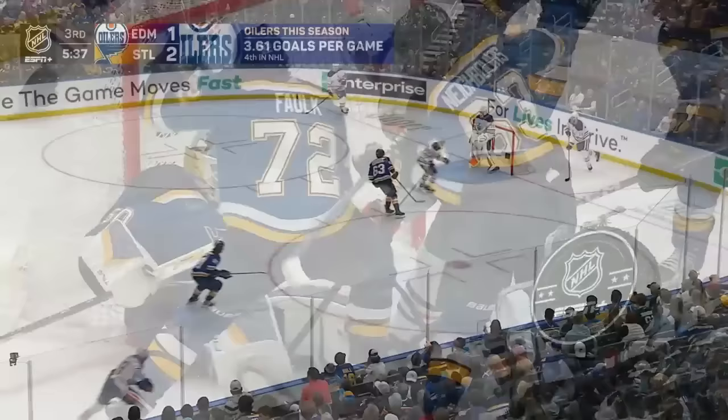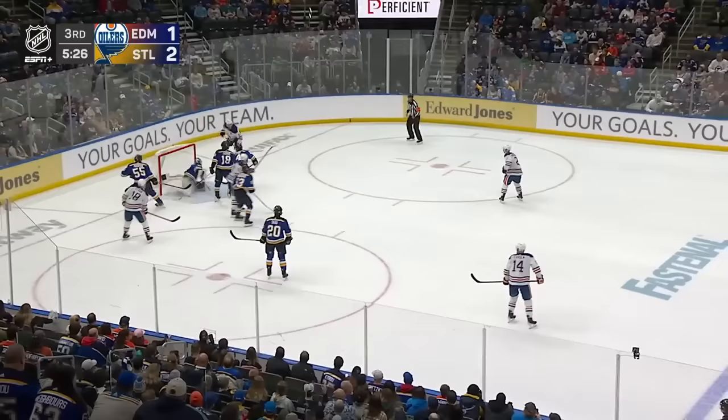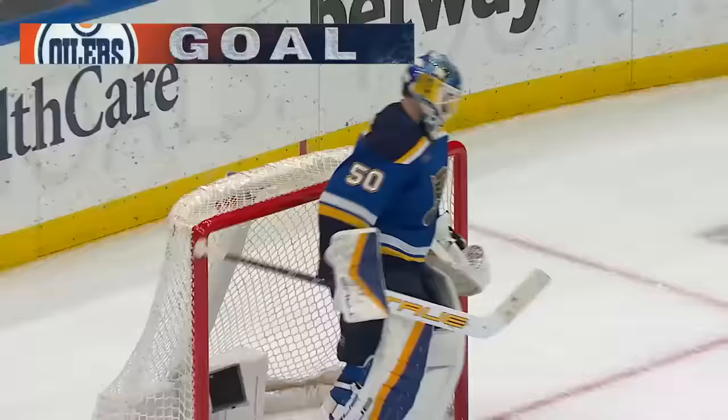Andrew Bannister told us earlier today the game was an embarrassment — his team has responded tonight. A takeaway out in front — there it is! The two big guns strike as Dreisaitl is able to light the lamp and tie it at two.